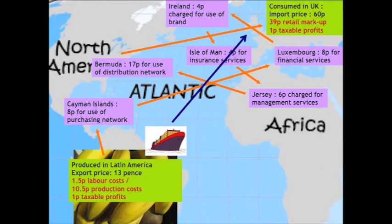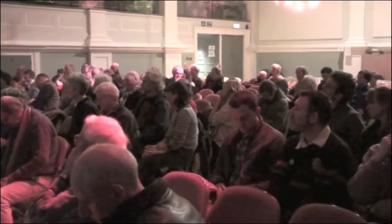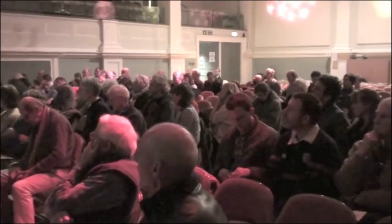The paper journey is what matters. For every pound of bananas that you buy in the local co-op, the breakdown is as follows: 13 pence stays in the exporting country, of which 1.5 pence is accounted for by labour costs, 10.5 pence other production costs, and one pence of taxable profit stays in the country. If taxed at 30 percent, you're talking about 0.3 pence of your one pound stays there as taxed profits.